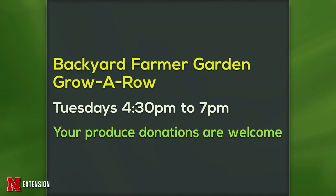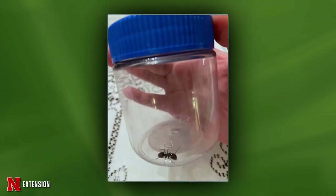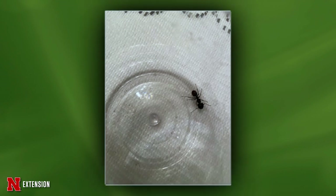One announcement tonight: we are still doing the Grow a Row produce donation. Tuesdays, 4:30 to 7 — bring that produce, we donate it. Jody, is this a carpenter ant and should she treat it? She found four or five on the driveway. Yes, this is a carpenter ant worker. No — do not treat outside for five ants.